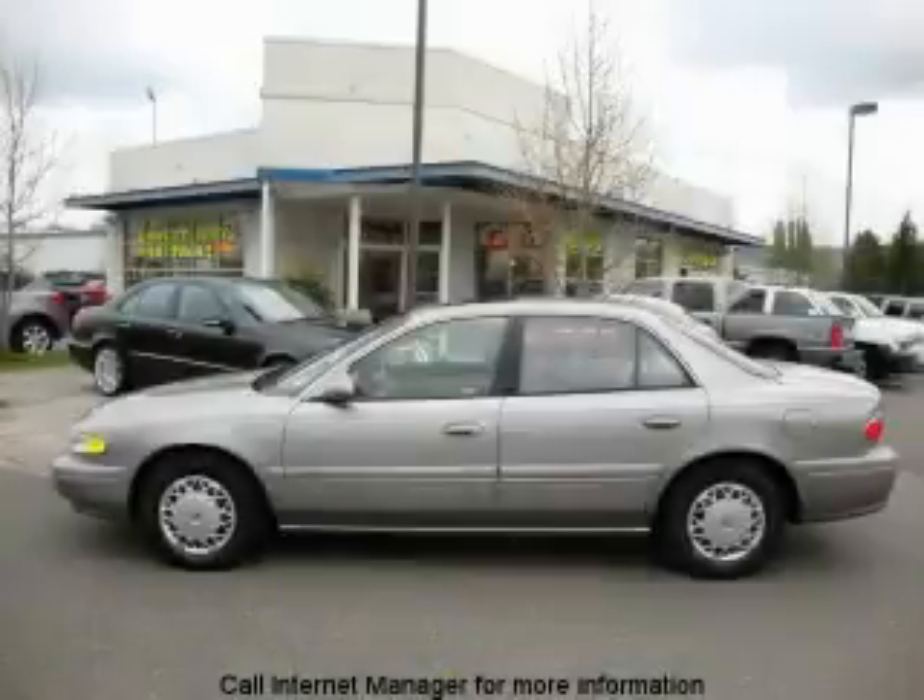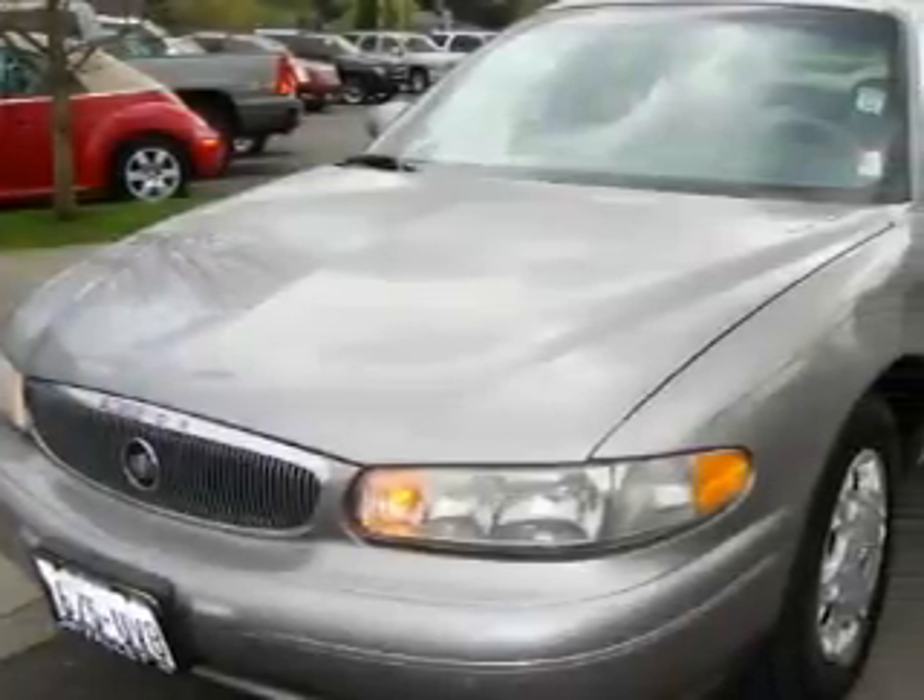This is a 1999 Buick Century. It features a 3.1 liter six-cylinder engine and an automatic transmission.